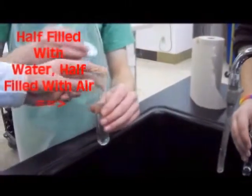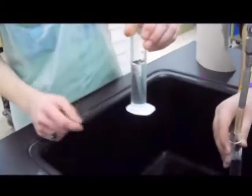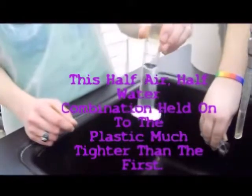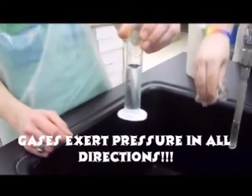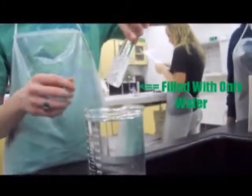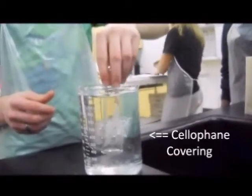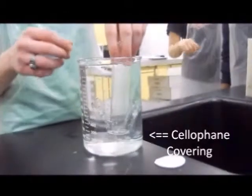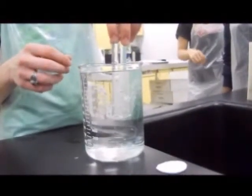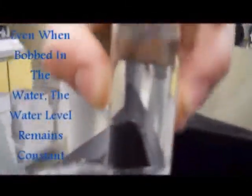Now we filled it half with air and half with water. We noticed that when we filled it with half air and half water, the seal was considerably stronger. This is because gases exert pressure in all directions. And when it's filled only with water and we put it under water, we remove the seal — you can see the water level stays the same, even if we move it up and down.